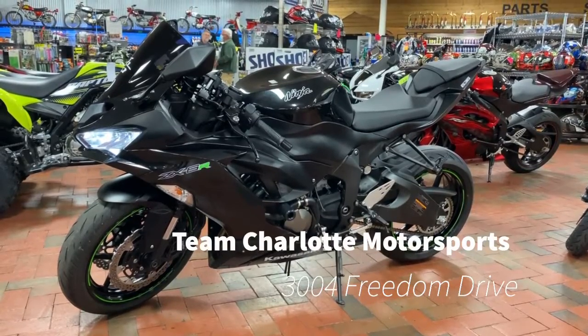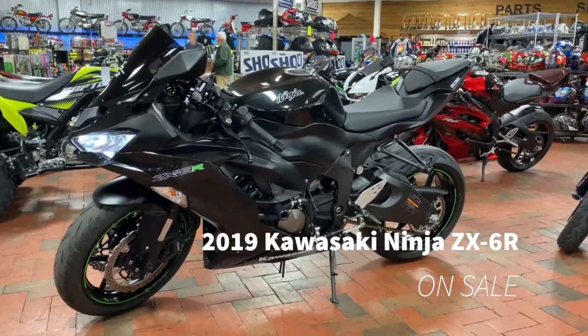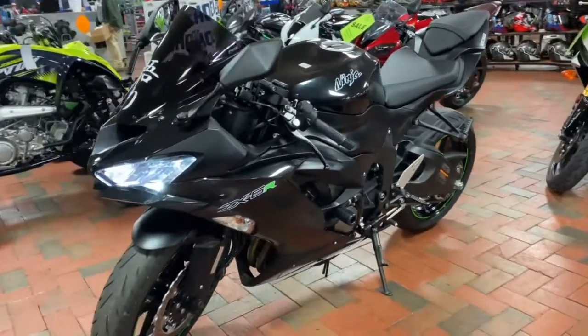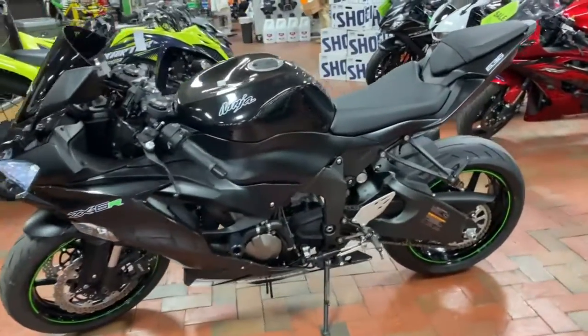Team Charlotte Motosports, 2004 Freedom Drive. We have a 2019 Kawasaki Ninja ZX-6R on sale for you guys for a steal of a price. Really smooth and really fun bike, perfect for a beginner, intermediate, and experienced rider. Basically great for any level of riding.